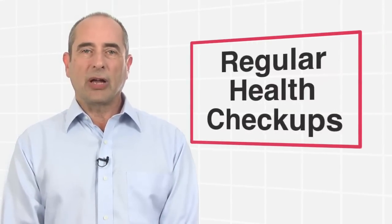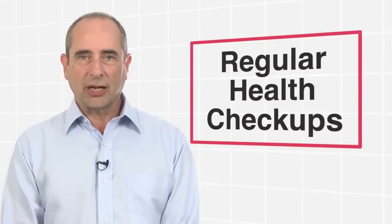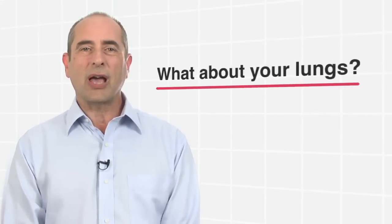For many of us, taking care of our health is important. We go to the dentist to get our teeth checked and we visit our doctor to have our blood pressure and cholesterol levels tested, but have you ever thought of having your lungs tested?